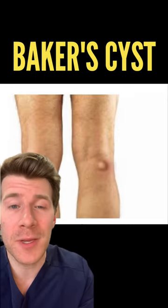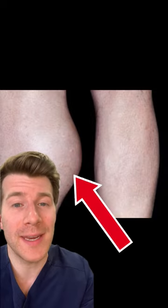Doctor, what's this? Well, this is something called a Baker cyst, and it's a fluid-filled swelling that develops at the back of the knee. Here are three things that you need to know.